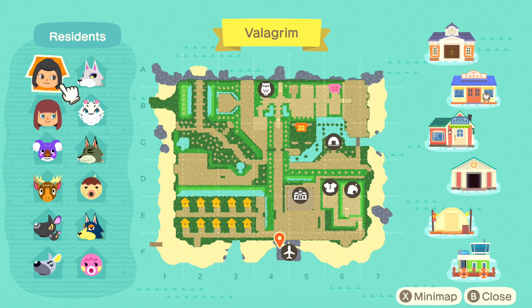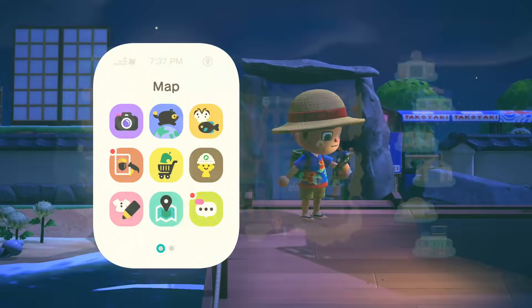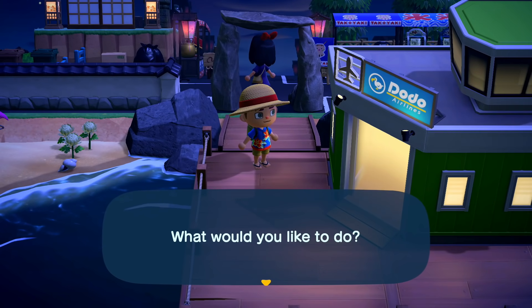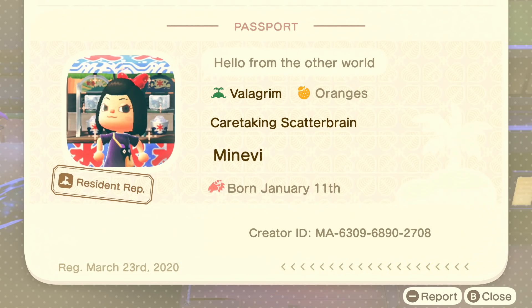And if you look carefully, they have two characters and two houses. They also have Zucker — that's so adorable. I also want to take a look at their passport. Hello from the other world. That is an adorable picture — look at her, she's all pumped up and showing how tough she is. You can see her creator ID down there at the bottom, so if you want to get some of her custom designs, there you go. Caretaking scatterbrain — I feel that. I'm a bit of a scatterbrain myself, hence why I'm recording this after the tour and inserting it in earlier.